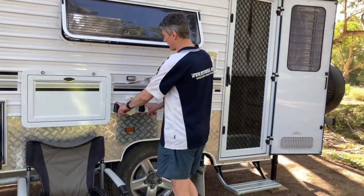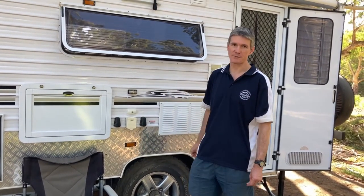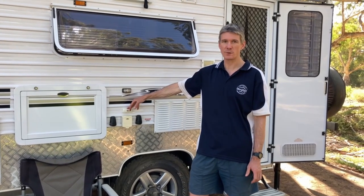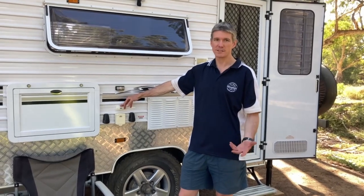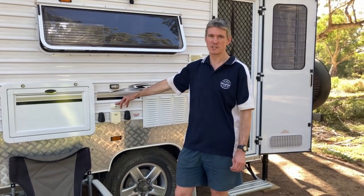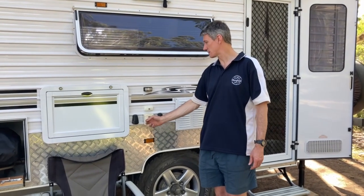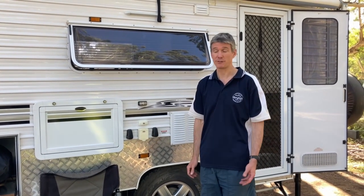We've got dual 12-volt outlets and a television point. We don't have a TV inside — I opted not to have one, but we've got the provision in case a future owner wants one. We've got laptops and iPads with Netflix and YouTube, so why watch TV when you've got a view like this? And I've got a 240-volt outlet for when we're hooked up to power.